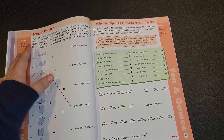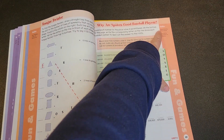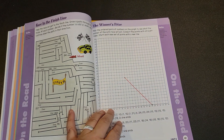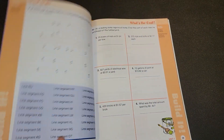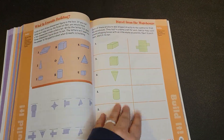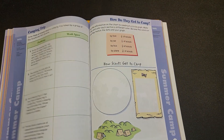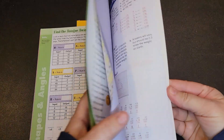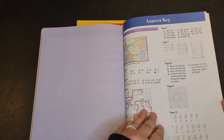For example, this is identifying lines of symmetry, and over here is determining place value and rounding numbers to the millions. There is no teaching with this one — it is simply the activities that you are able to do each day. And then at the end of the book there are the answers.